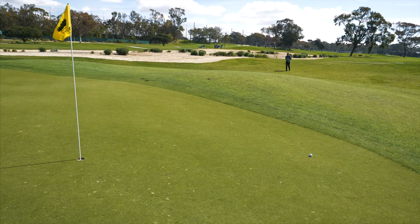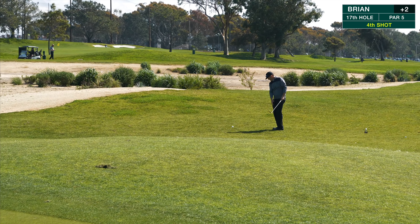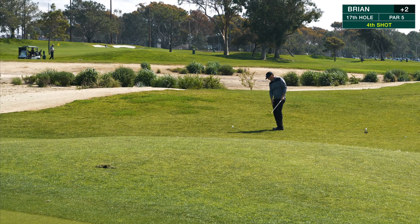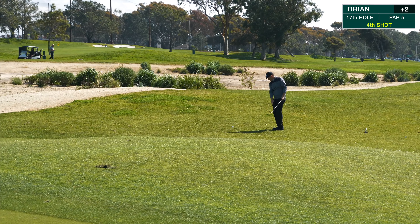We're going to have a little chip-off for a hundred bucks. Is that agreeable, JC? I've got a tough angle with this little knob — everything's going to kick off that. Brian's in a tough lie but he found his ball. Coach hit a nice shot but it might come back off the hill. Went right over — he's going to be chipping too.